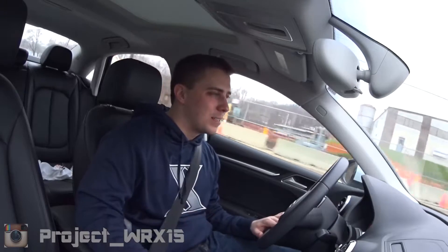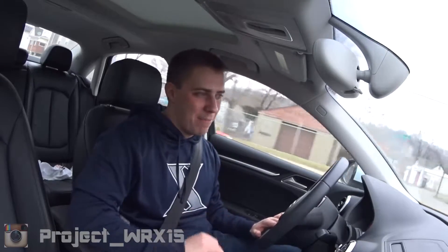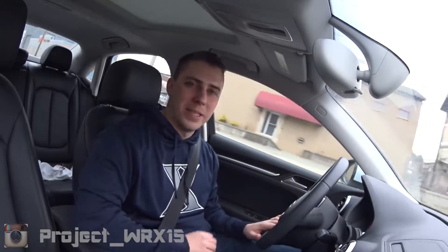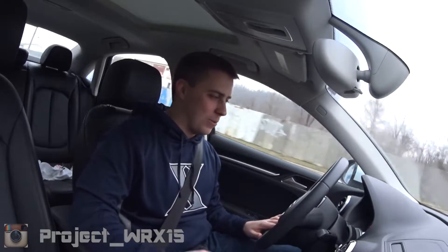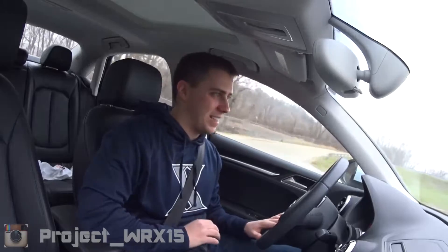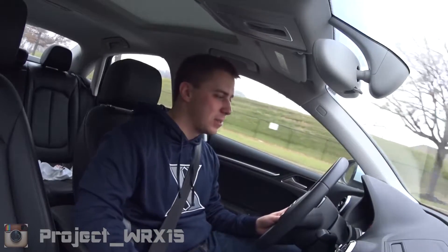That leads me into the transmission of this car, which is probably the best part. The engine is fantastic, but this transmission — I have a manual in my own Subaru WRX and I absolutely love it. However, when a dual clutch is done just right, there is something special about it. This thing shifts blazing fast. There are no paddle shifters — that's on the upgraded model — but this car really needs them because of how good this transmission is.